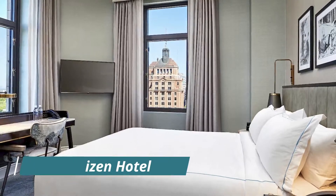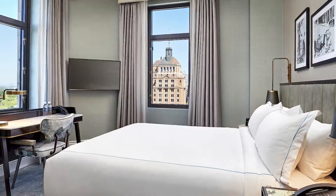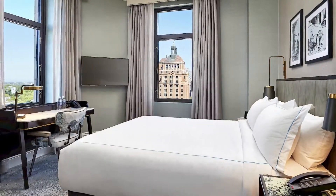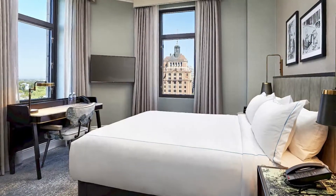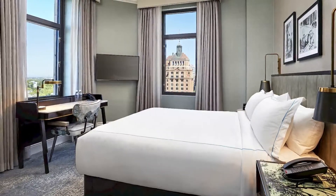Number four: The Citizen Hotel. The Citizen Hotel Autograph Collection features a restaurant, free bikes, a fitness center, and a bar in Sacramento. This four-star hotel offers a 24-hour front desk and room service. Private parking is available on-site, and all rooms come with a desk, TV, private bathroom, bed linen, and towels.